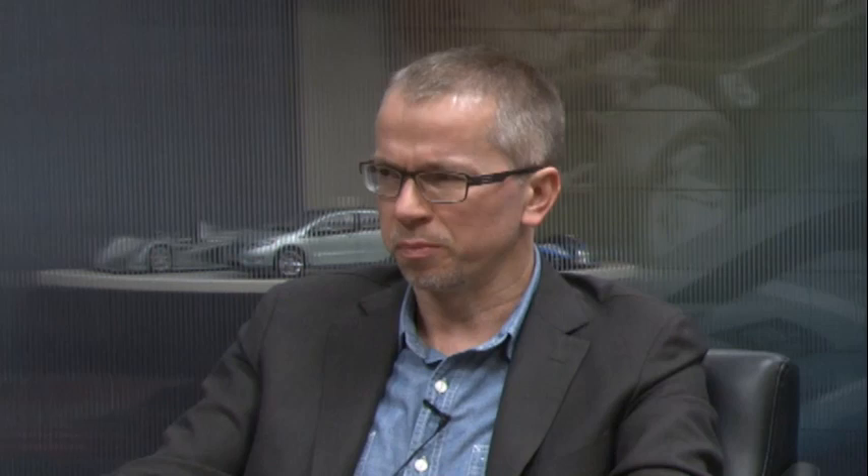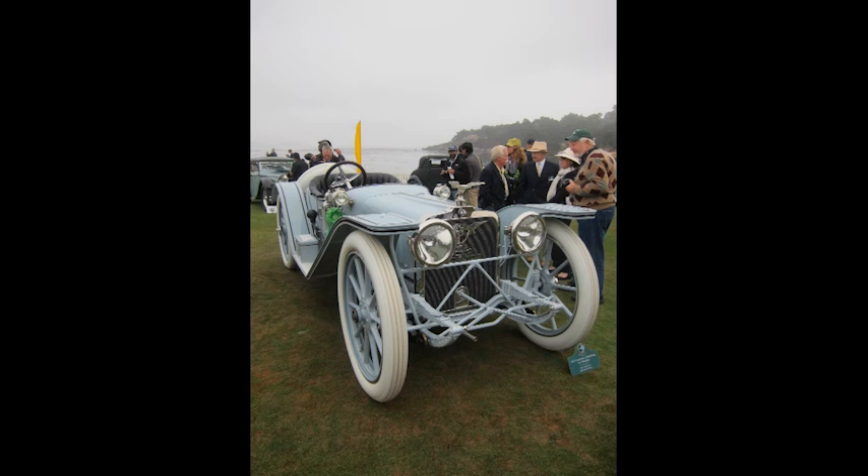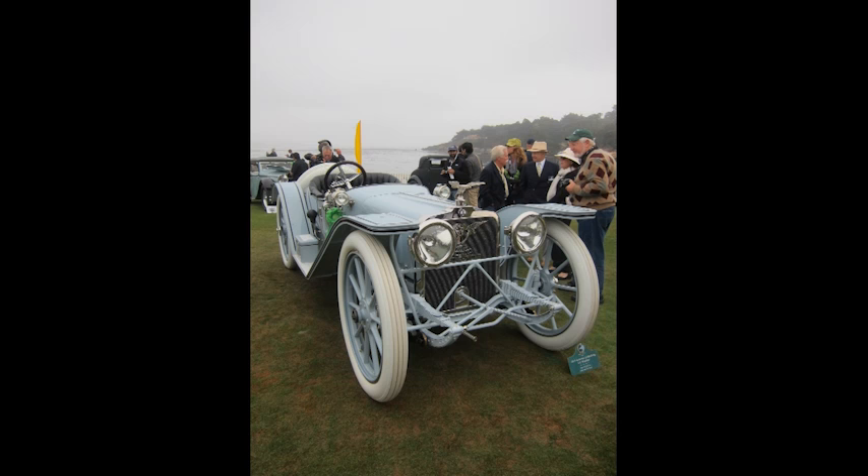Someone at Cadillac decided to paint the El Mirage in my all-time favorite color combination — that dark blue with an un-dyed saddle color interior. At the Pebble Beach Concours there were a lot of really good-looking blue cars. My favorite car was a 1913 American Underslung Roadster, 99 years old, in a beautiful pale blue with huge white wheels — it was stunning, with 40-inch wheels and a cool logo.